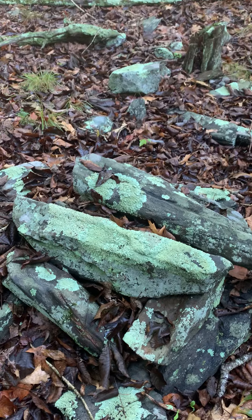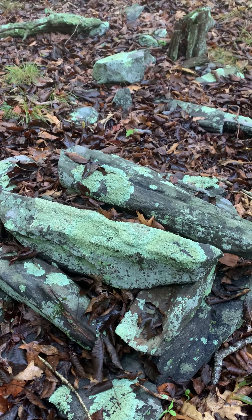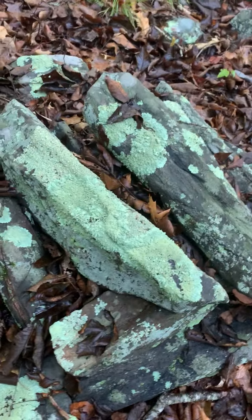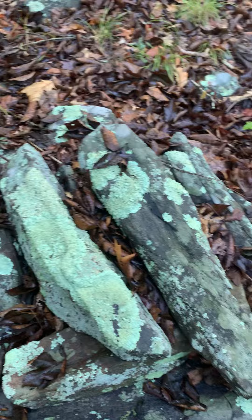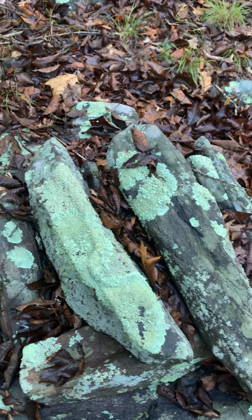In any case, I believe what I'm looking at here is a marker stone or marker stones. You notice how they're crisscrossed. To me, this indicates that these stones were manipulated here and that this wasn't a random act of nature.